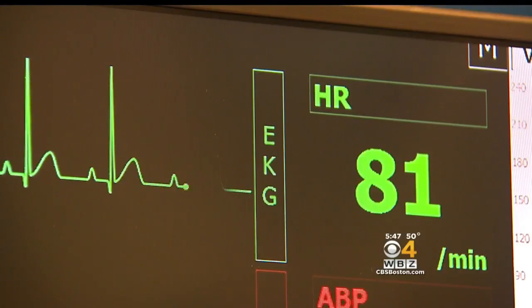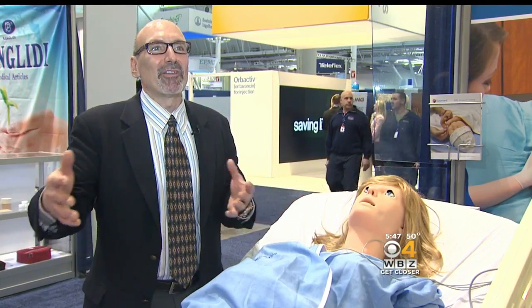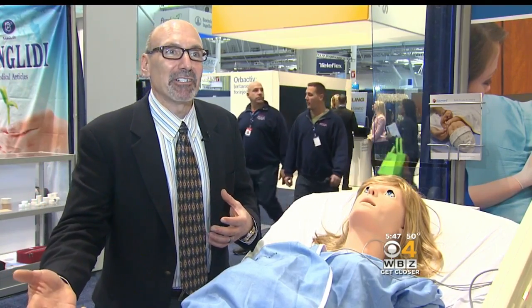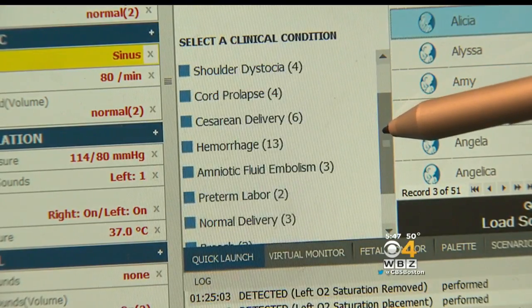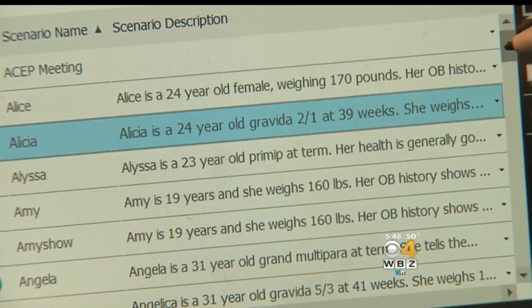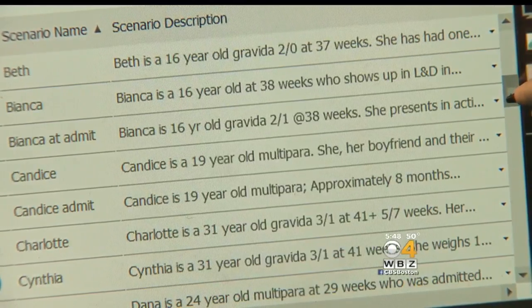That's beneficial for healthcare providers because they get to practice these difficult, challenging deliveries on a simulator before they have to do it on a real-life patient. The simulator is programmable — it could be a routine birth, a breech, even a C-section. She comes with 49 preset scenarios, and teachers can customize those.